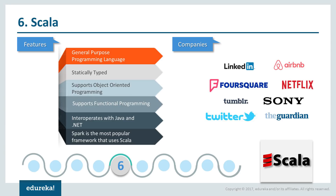Organizations like LinkedIn, Airbnb, Foursquare, Netflix and Tumblr make use of Scala effectively.